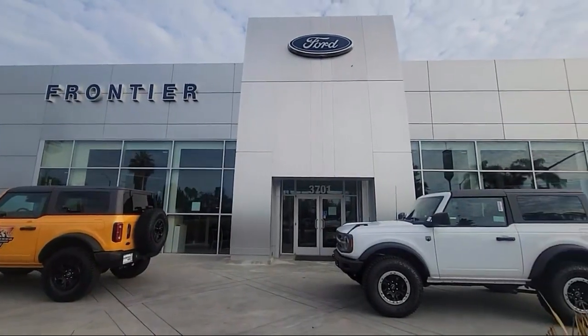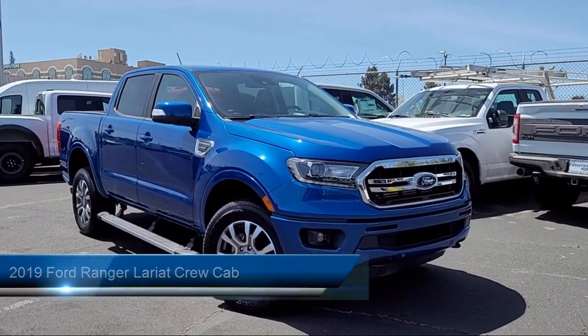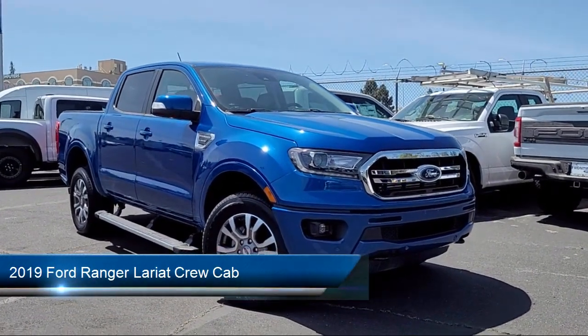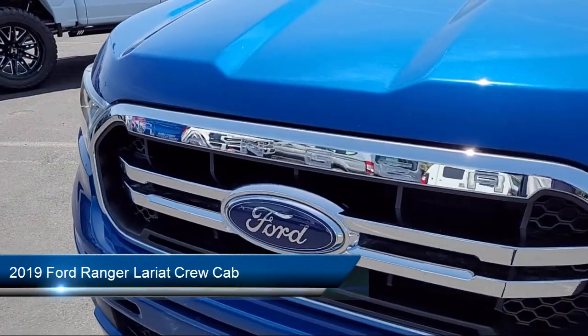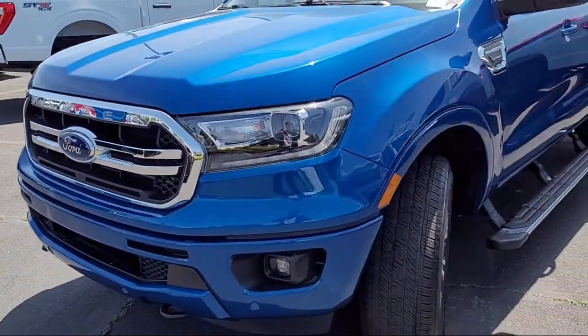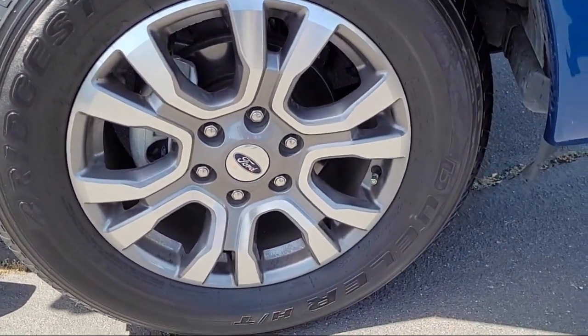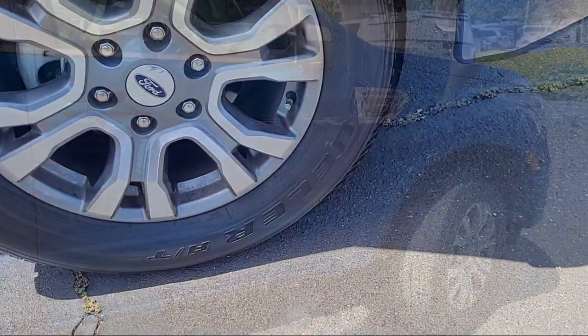Welcome to Frontier Ford, and here's a look at one of our great vehicles for sale. It comes equipped with Sirius XM Satellite Radio, Auto High Beam Headlamp Control, Barrage Door Transmitter, Exterior Parking Camera with Dynamic Hitch Assist, Emergency Communication System, and SYNC 3 911 Assist.